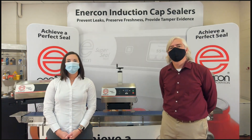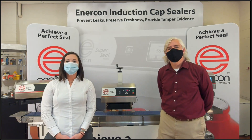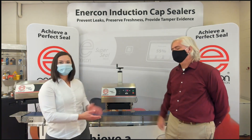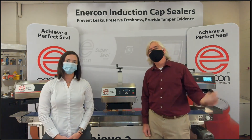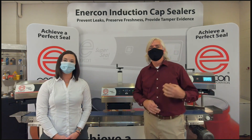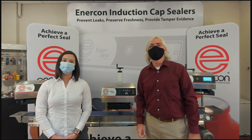We're excited to show you a few new things we have going on here at Enercon, most importantly our new SuperSeal machine. We're going to be talking about some details of the new SuperSeal soon, but before we do that, let's go over some of the benefits of induction sealing in general.